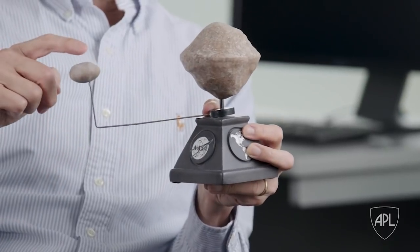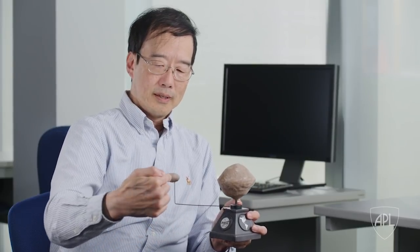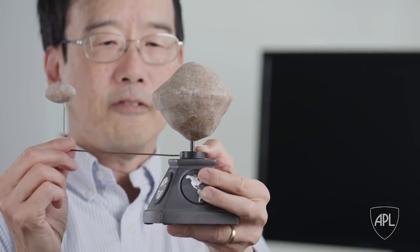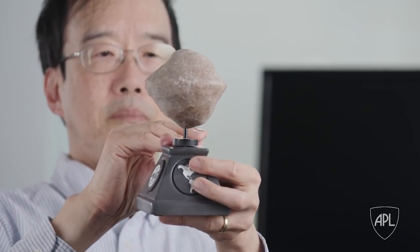We chose to do this demonstration at a binary asteroid. It's called Didymos. This is actually approximately the shape of the main asteroid — it's called Didymos A — and its moon, Didymos B. What DART will do is hit the secondary. When it hits the moon, it will change the orbit period. And when it changes the orbit period, it affects the timing of when the moon moves in front of or behind the primary.